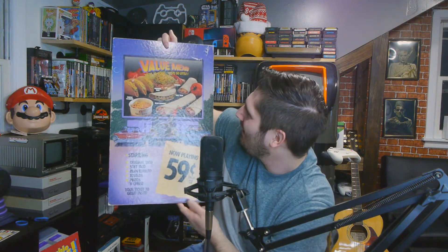The first thing I'm pulling out is this value meal sign — 59 cents. We've got tostada, original taco, soft taco, pintos and cheese, bean burrito, 59 cents. You can't beat that. 'If you're looking for more value for your money, you'll find our menu simply unbeatable — no wonder more and more people make a run for the border.' That's awesome. We also got another value menu sign, also 59 cents — it's like being at a drive-in movie. Again, pintos and cheese, original taco, tostada, soft taco, bean burrito.